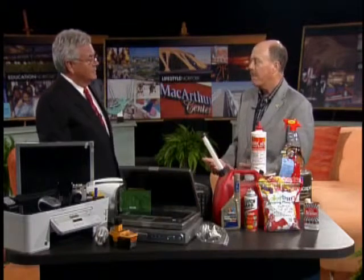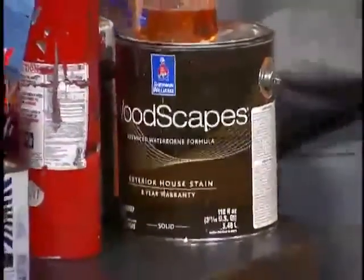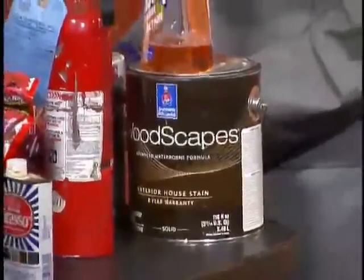What's wrong with latex paint? Latex paint actually will get recycled. Latex paint is one of those things that if you have a little amount in your can and you let it dry thoroughly, you can throw it in the regular trash, because it is not toxic. But we will take it. You may not know if it's latex or if it's oil-based, but we'll take it.